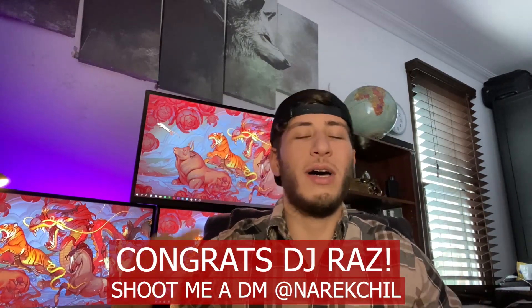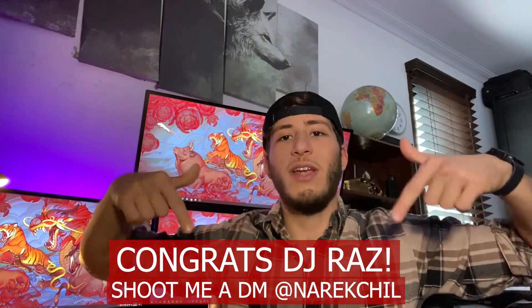As always we're announcing the winner of last video's free 30-minute consulting call. If you want to get involved and try to win, all you have to do is drop a comment, like, and subscribe and I'll pick the winner at random. The winner of last video's call is DJ Raz. Hit me up, send me a DM on IG, and we'll schedule a time to get together and I'll help you with whatever you want — whether it's your store, finding products, anything. You've got 30 minutes of my time.